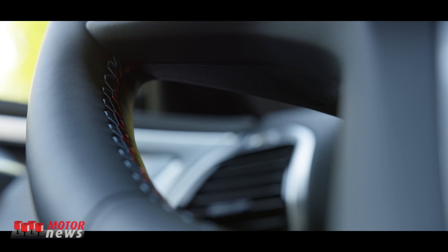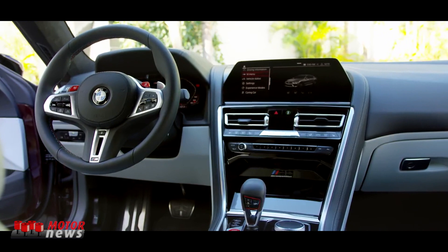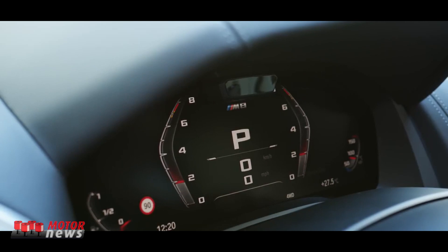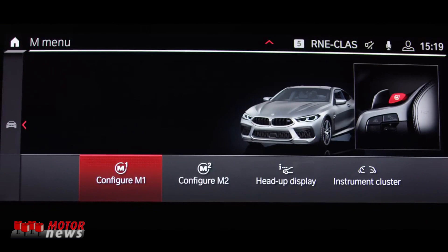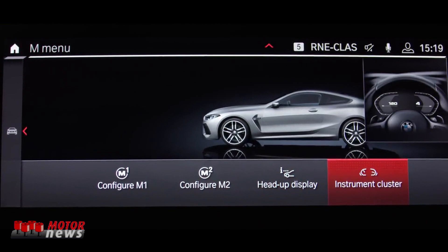On top of that, the BMW Live Cockpit Professional also comes as standard. This comprises a high-resolution instrument cluster behind the steering wheel with a screen diagonal of 12.3 inches and a control display measuring 10.25 inches across. It incorporates a navigation system and additionally allows you to use the entire range of digital services from BMW ConnectedDrive.